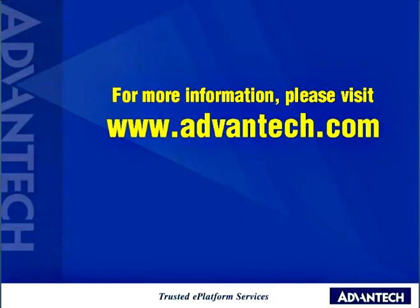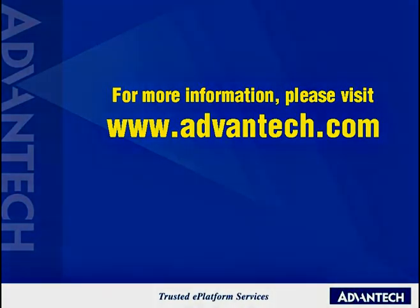Thank you everyone for listening. If you have any questions, welcome to contact me, or you can visit our website at www.advantech.com. Thank you. We'll see you next time.